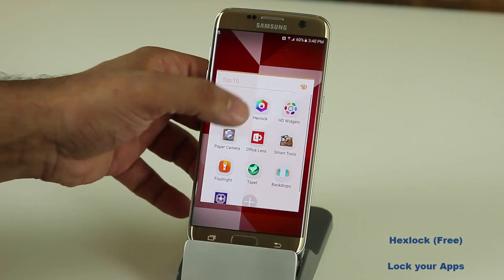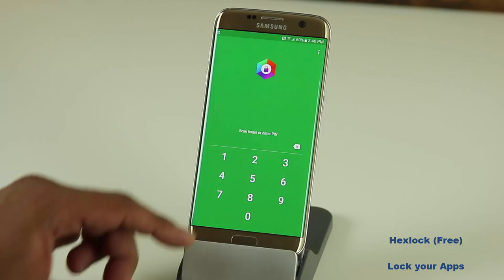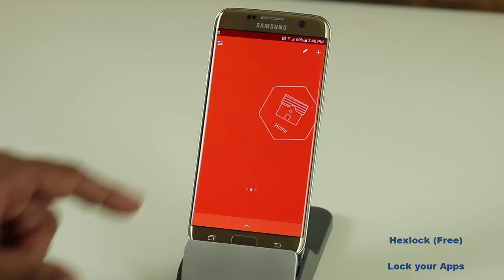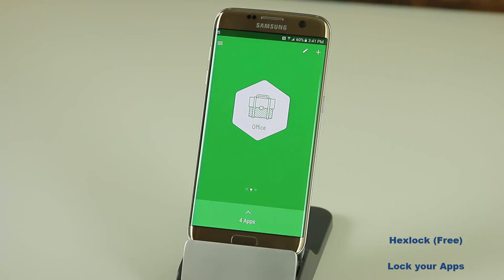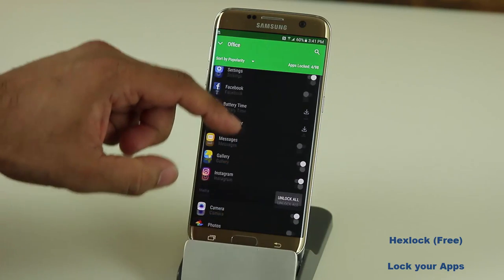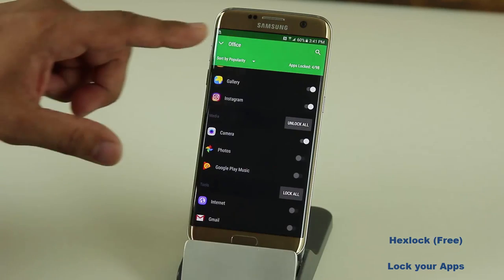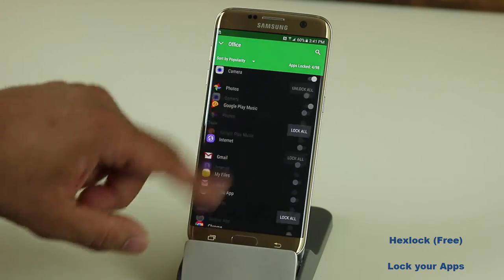Let me show you how it works. So let's launch the application. As you can see I have a pin number set up, and that's not the only thing you can use — you can actually use your fingerprints, which is fantastic. Once inside you will see some profiles: the office profile and the home profile. If you swipe up you see the profile on top, and you simply pick the applications or settings that you want to lock. I have the settings locked, and if I scroll down I have the camera, gallery, and Instagram locked — just for demonstration. You can basically lock any app that you want.